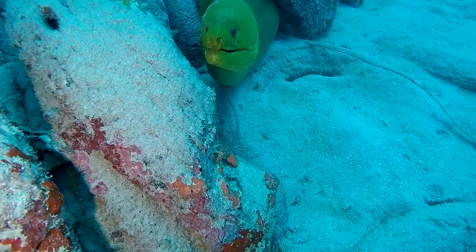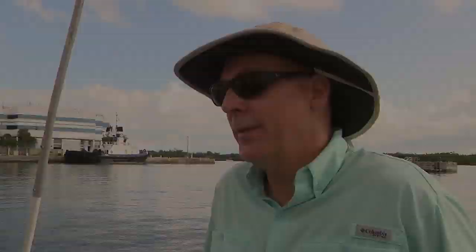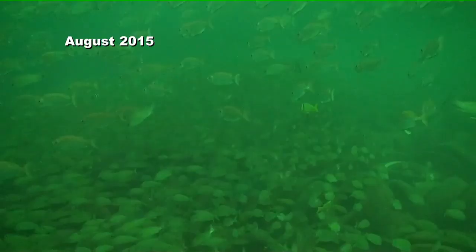Florida officials, realizing this was a colossal failure, enlisted the help of the military in 2007. It removed about 72,000 tires, but then it got to the point where they had so many operations around the world they couldn't come back. Then industrial divers got the state contract in 2015.